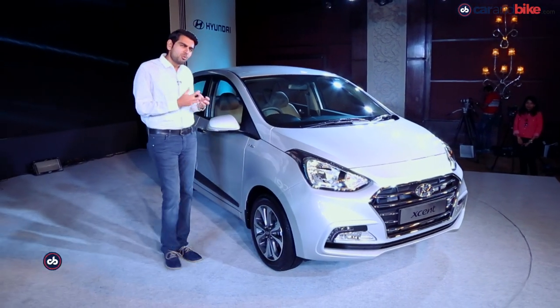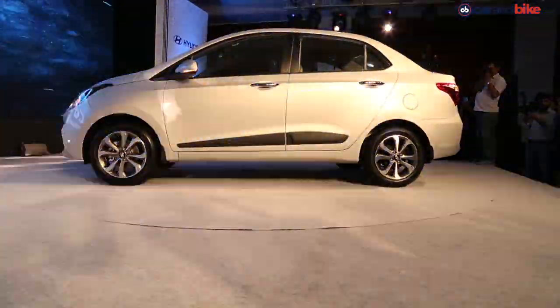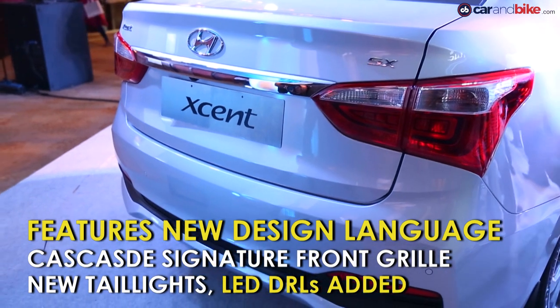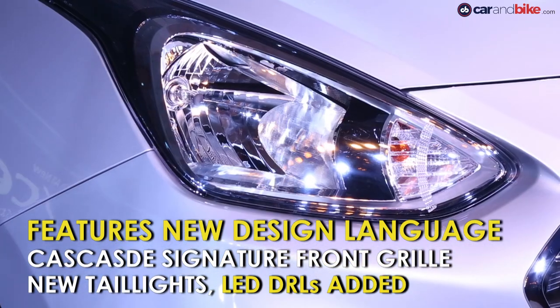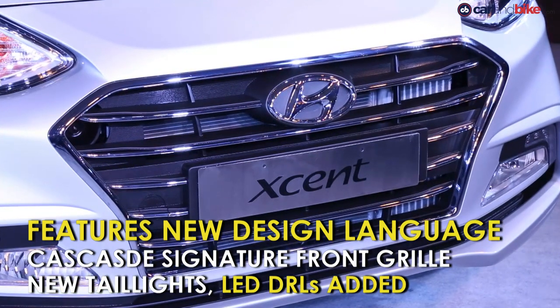The car looks different — the rear gets a new tail light treatment, completely new, and that was the one big criticism which has been addressed. In the front you have a very similar headlamp to the previous car, but it's the front grille that's become more Elantra-esque — the cascade grille as Hyundai calls it.